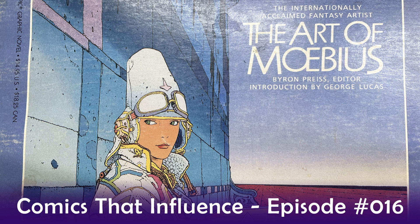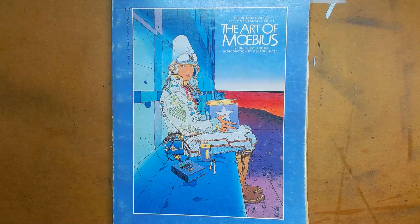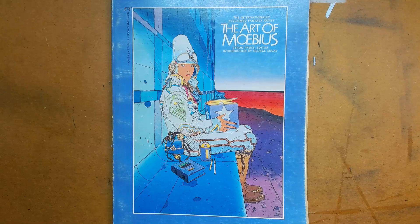All right, Jake, we've got another Comics That Influence, episode 16, where we talk about the books and the artists and the comics and the art that just influences us to make comics, if not read and buy them as we can afford the time and the money.